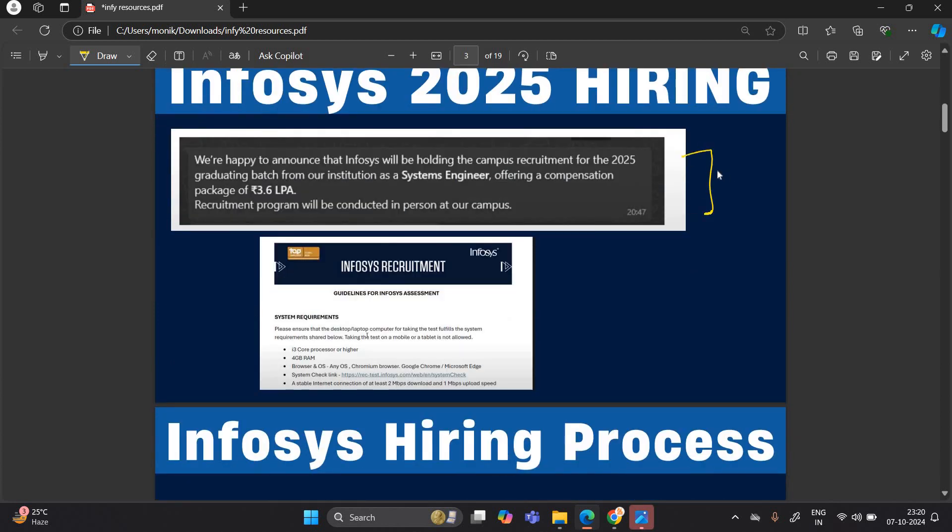Infosys has already shared an update with colleges that they are holding campus recruitment for the 2025 batch as system engineers, with a salary of 3.6 LPA. The recruitment process will be conducted in person at your campus — meaning your examination will be scheduled at your college. They have clearly mentioned the system requirements and guidelines for the Infosys assessment, which are very important.